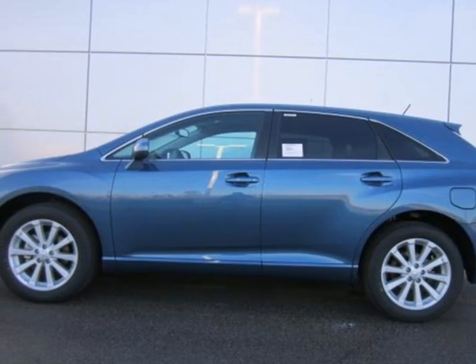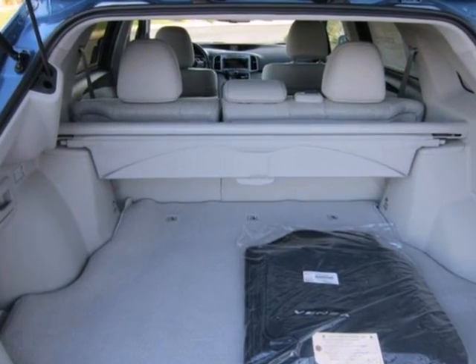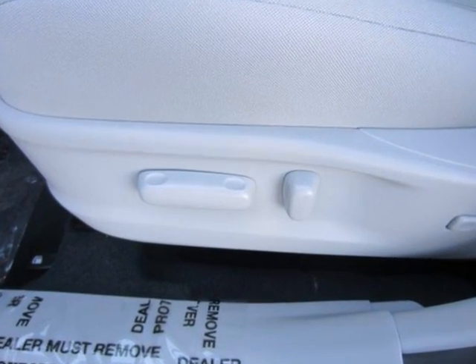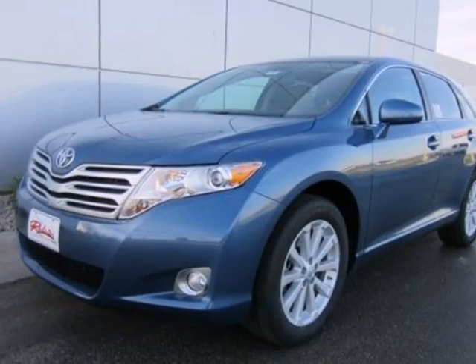It's a 2012 Toyota Venza. Toyota loads this Venza with standard high-tech amenities including Bluetooth wireless, cruise control, and privacy glass. Plus, you'll get the safety of hill start assist, side impact door beams, and electronic brake force distribution. This Venza combines the best qualities of an SUV, wagon, and crossover.